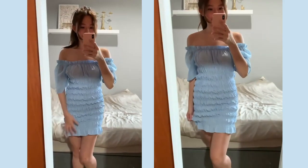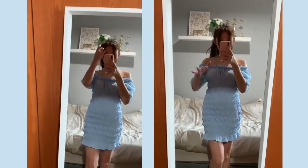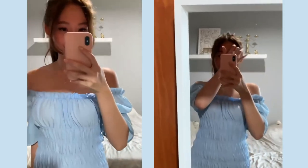The next dress I got would be this baby blue off-shoulder smocked dress. If I recall correctly this dress also cost somewhere between $10 to $12.